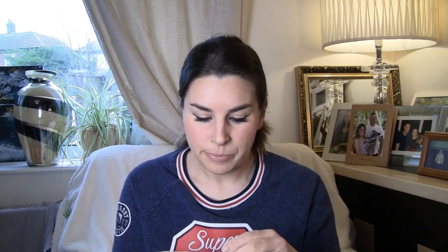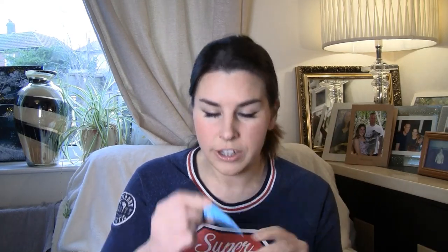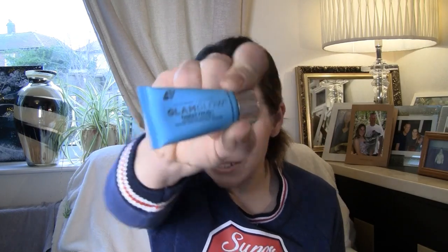GlamGlow Thirsty Mud Hydrating Treatment — I could do with some of that at the minute, my skin is horrible, it's peeling off me. I don't know if it's because of where I work with all the tile dust. So I've also got the Clinique Take The Day Off makeup remover for lids — that'll be good because I always use wet wipes and I shouldn't really, I should try and get into using the proper treatment. So that's Clinique for the eyes, GlamGlow Thirsty Mud for the face.